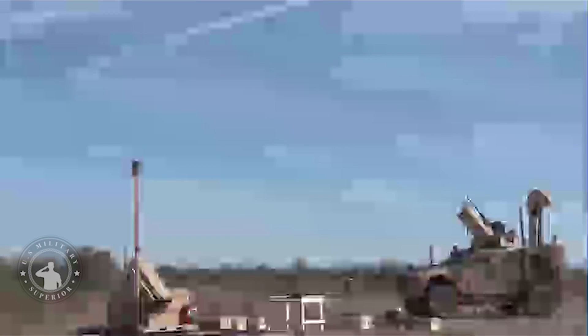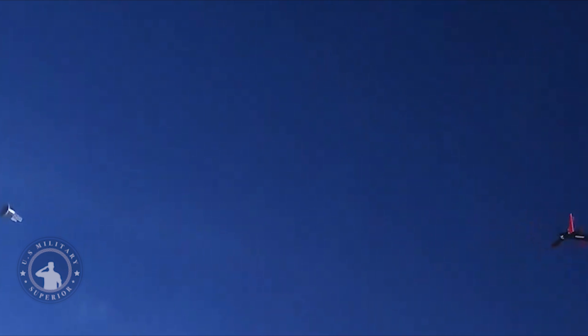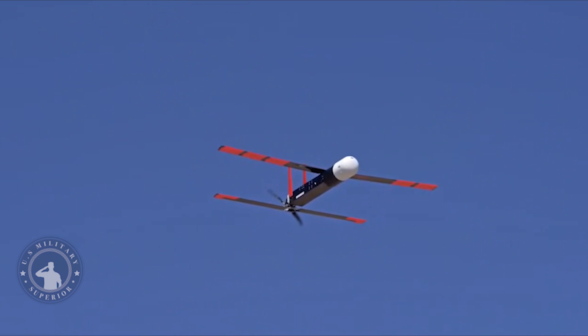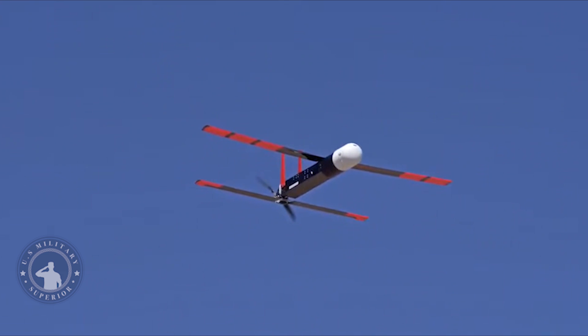Raytheon released incredible new footage today of its Block II-plus Coyote drones engaging a number of unmanned aerial vehicles in a downright impressive undated demonstration. The video shows four X4MATV-based and fixed-palletized launch systems firing the Coyotes, which then spectacularly defeat a variety of fixed-wing unmanned vehicles at different altitudes.